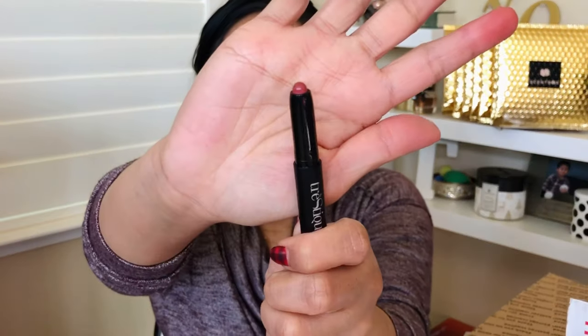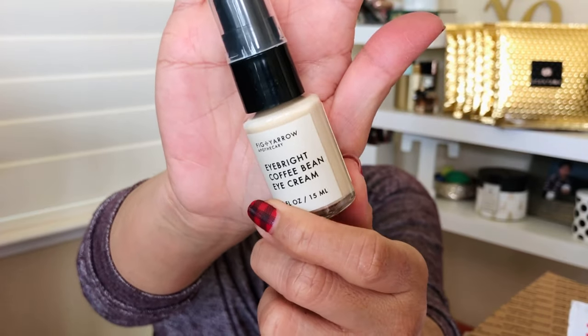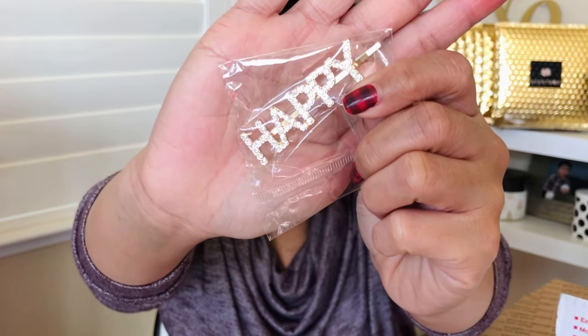There's a sample-size Tristique lip crayon in a nude shade — it's the same brand Leslie got me but in a different color. It's so creamy. I also got Eye Bright Coffee Bean Eye Cream, which helps with depuffing and brightening the eyes. It has no scent, feels cooling and hydrating, and very light. And everyone got some form of hair clip — mine says 'Happy' on it and has some nice bling. I can't wait to use it.